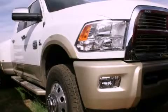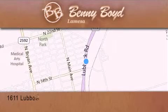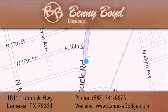Please call today to reserve this vehicle for a test drive. Thank you for considering Benny Boyd La Mesa Dodge Chrysler Jeep Ram for your next new or pre-owned vehicle. We maintain and service all makes and models. For additional information, please visit our website, give us a call, or stop by our dealership.